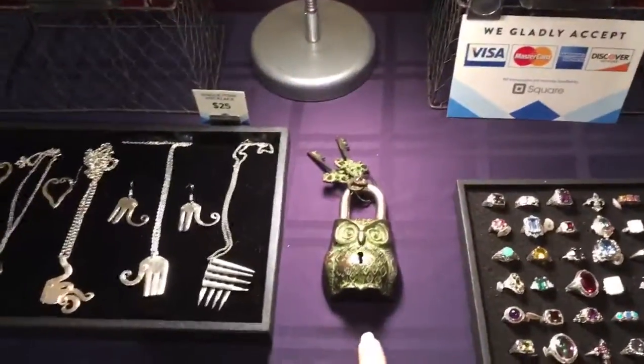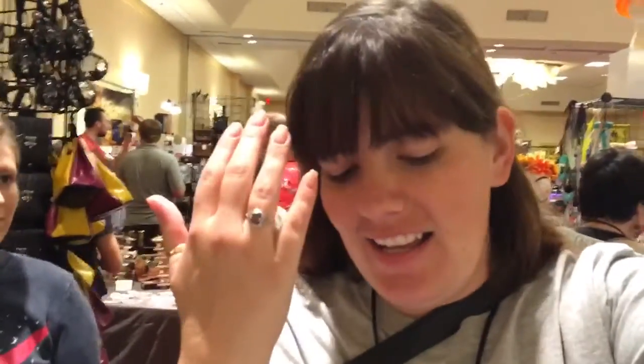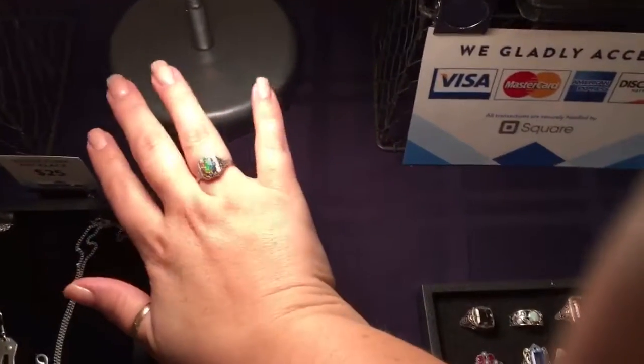I am particularly fond of the locks, and there are several door handles. But if we're honest, I am most fond of this that I just bought. It's a beautiful black opal ring, and I'm so excited about it. You have to see how the light hits it — it's beautiful.